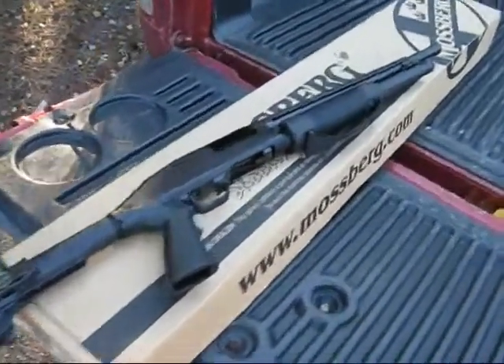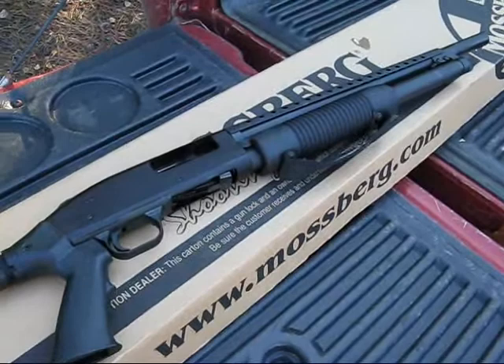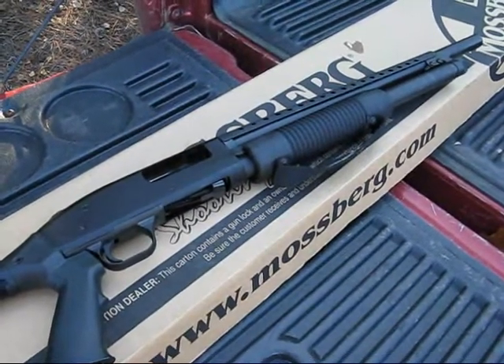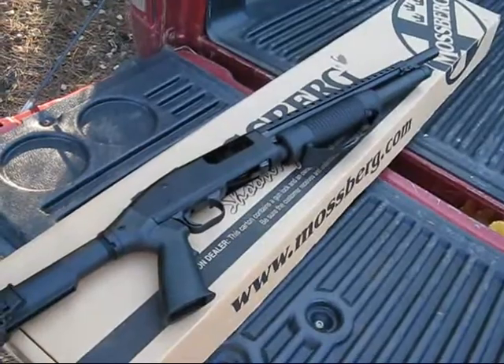It's really the ideal weapon for close quarters, home defense. You can stuff it in a closet, under a bed, pretty much anywhere. It doesn't take up very much space. It's a hell of a gun.